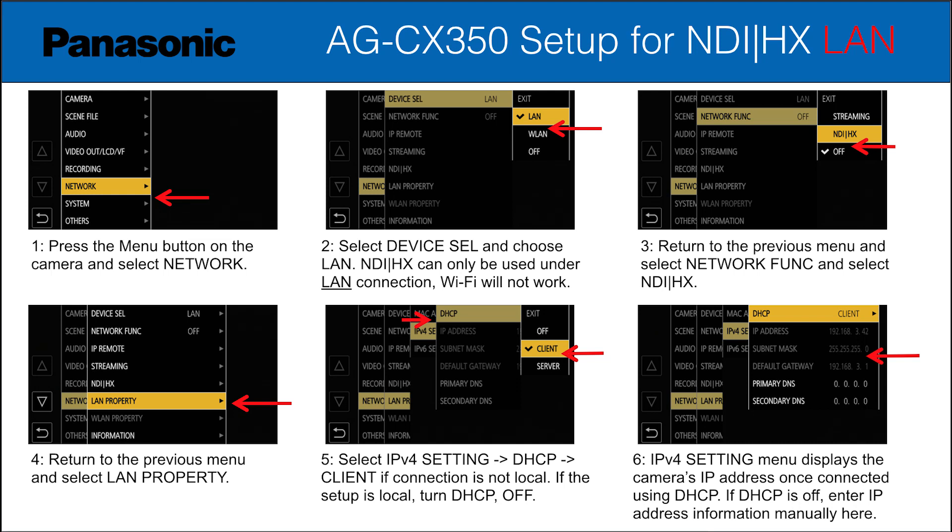The CX350, being a network device and being able to deliver video over IP, is not just an NDI device. You need to go through the menu settings on the CX350 to first set it up to be seen on the network. As you can see from this Panasonic slide, you need to go to the menu, go to network, and set it up so that it can be used on a LAN. Wi-Fi is not compatible with NDI. It has to be a wired local area network.